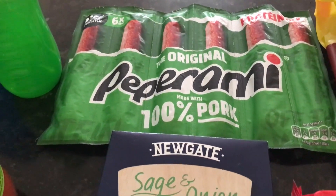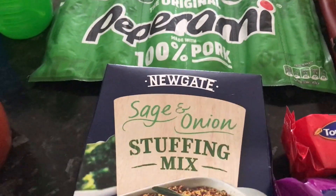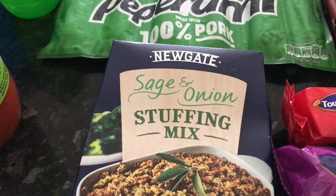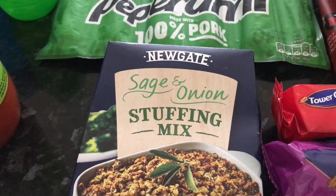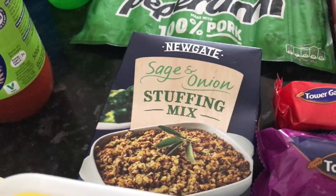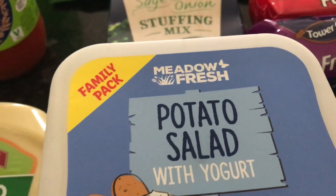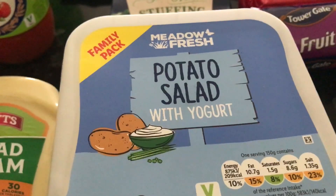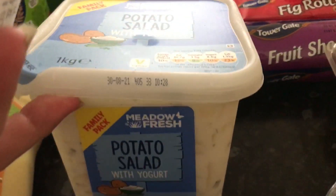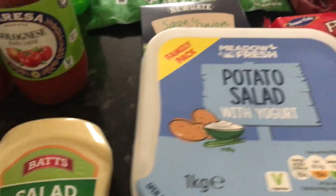I haven't bought stuffing mix for ages. So again, it's the Newgate make. This was £0.29 - thought I'd try them. This way we can try which brands we like. The Potato Salad was actually £1.65, and this is a one kilogram. So I'm hoping that the guys are going to like the Potato Salad.